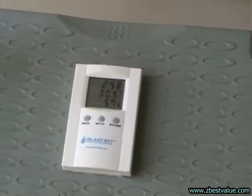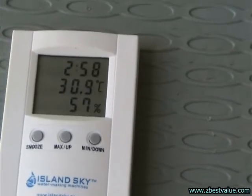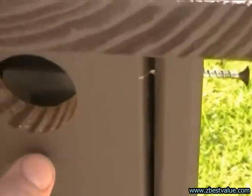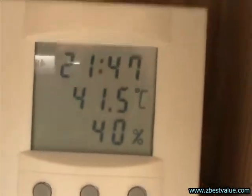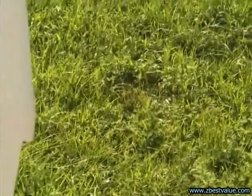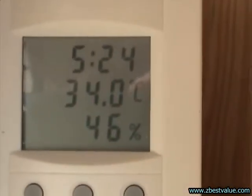It's 5:30 and we're doing a temperature check. Ambient is 30.9. The dark box is 41.5, the light box is 35.5, and the heat-shielded box is 34.0.